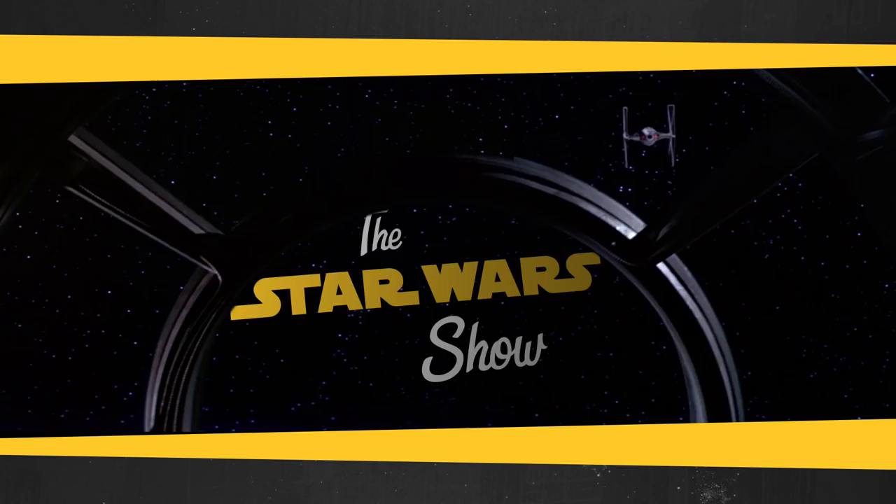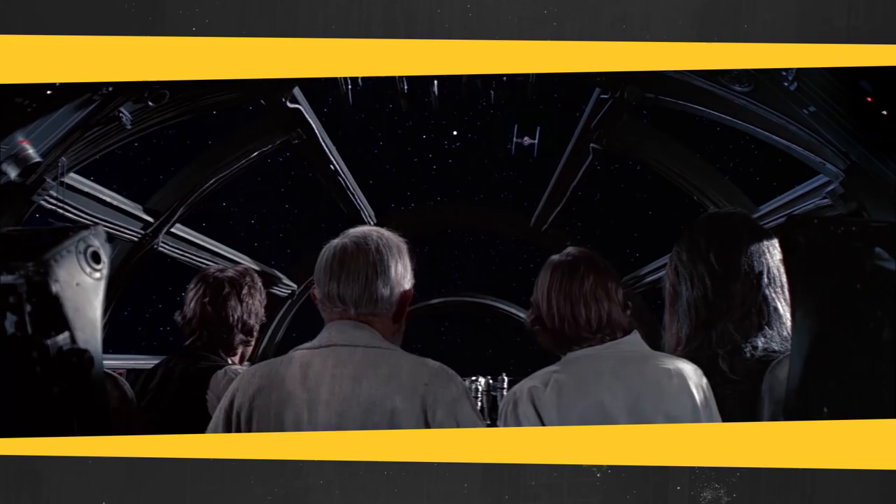Look at him, he's heading for that small moon. That's no moon. That's really interesting. So Chewie's actually Rey's father. Yeah, I never saw that coming. No, I know.